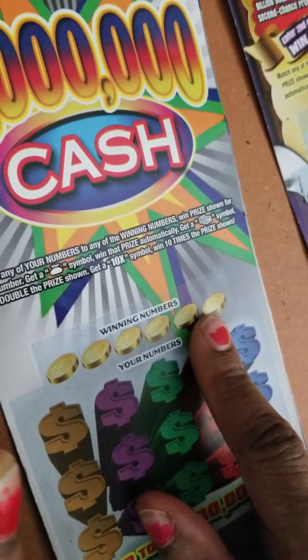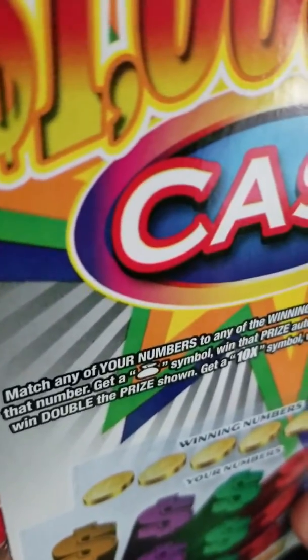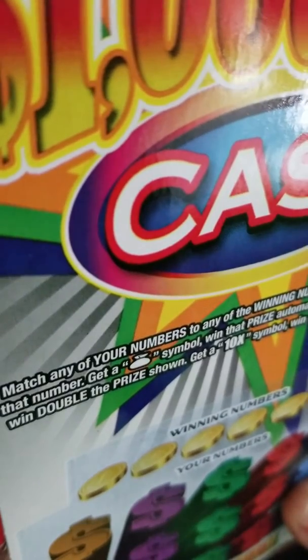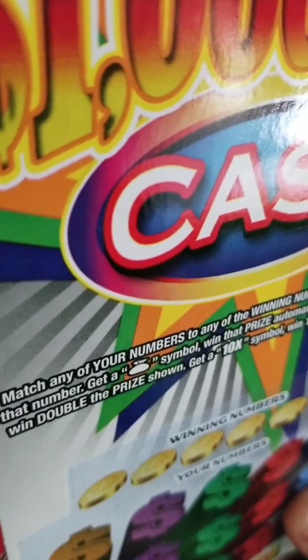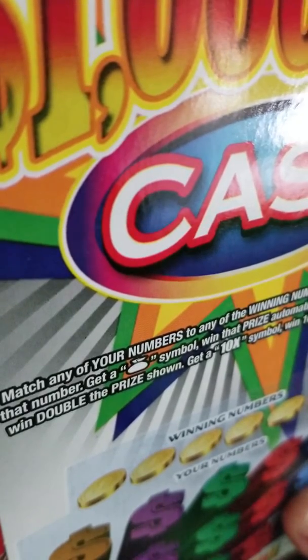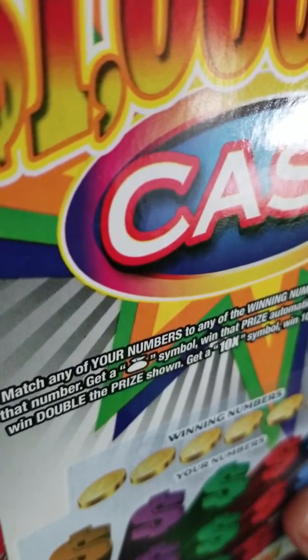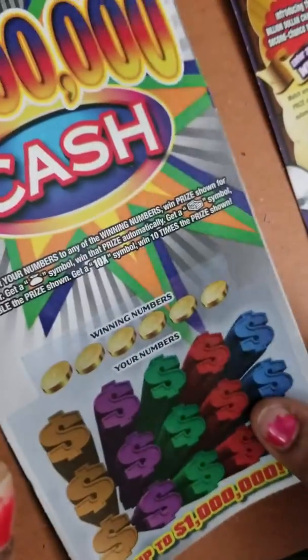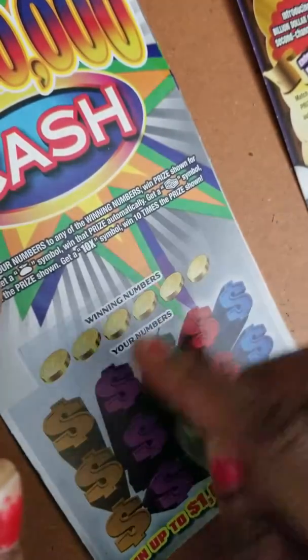It's a One Million Dollar Cash ticket. With this ticket you have to match any of your numbers to any of the winning numbers to win the prize shown. Get the money bag symbol, win the prize automatically. Get the dollar symbol, win double the prize shown. Get a ten times symbol, win ten times the prize shown. So go ahead and scratch this — let's see what our numbers are.